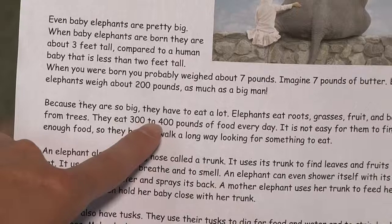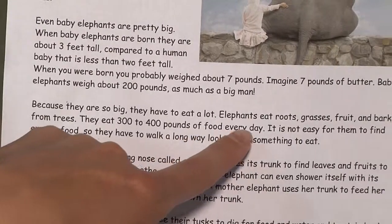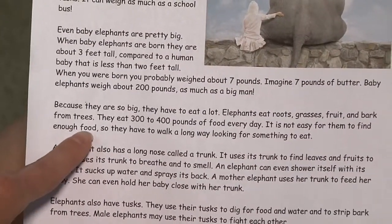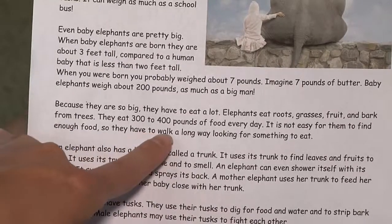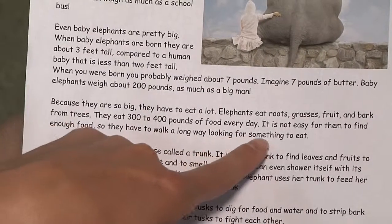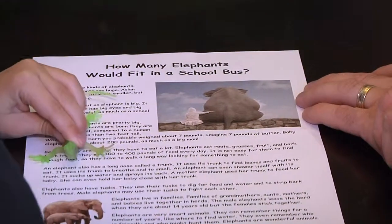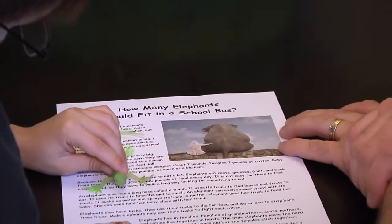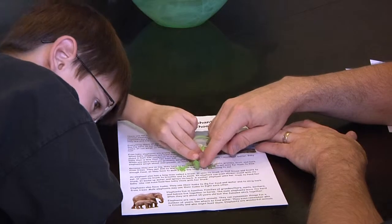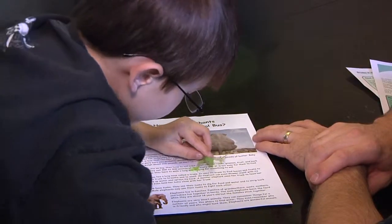They eat 300 to 400 pounds of food every day. It is not easy for them to find enough food, so they have to walk a long way looking for food. An elephant also has a long nose called a trunk. If he has difficulty, read the first sentence to him. Have him be a copycat by reading the same sentence back to you.